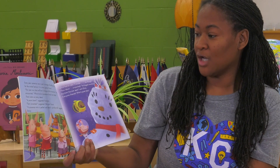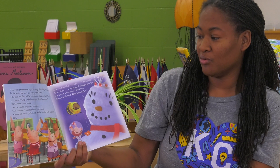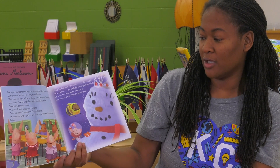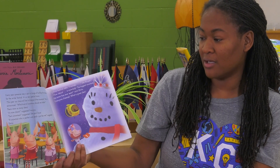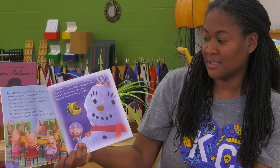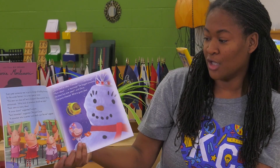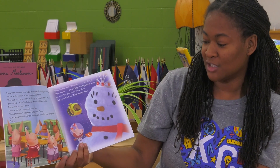Every year, someone new is put in charge of building the snowman for the winter festival. It is a special honor. This year, our class will be in charge of the snowman, Mrs. H announced. What kind of snowman should we make? There were so many ideas. A snow clown, suggested Francine. Twin snowmen, suggested Otto and Oscar. A snowman who is perfect and small, just like me, suggested Daisy.